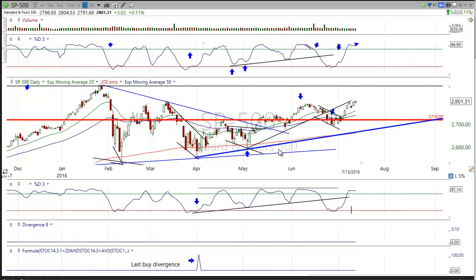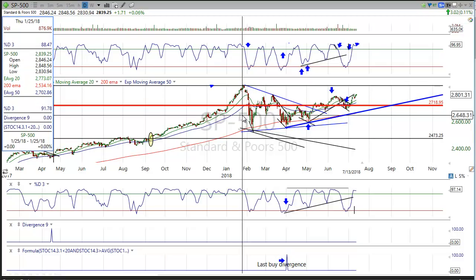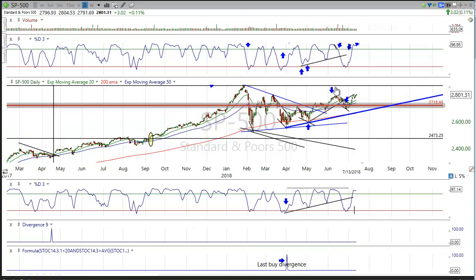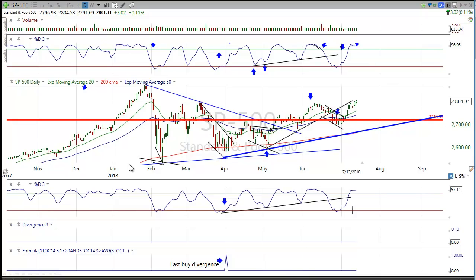Our recent all-time highs happened back in January around that 2850 area — we're currently about 50 points away. Our number-one go-to setup is understanding the bigger trend and trading in its direction, which helps us determine if we're going to be long or short on the HPS. We've had divergences leading to nice moves up throughout recent price action, and even out of this flag we had a mini divergence and a pop back up.